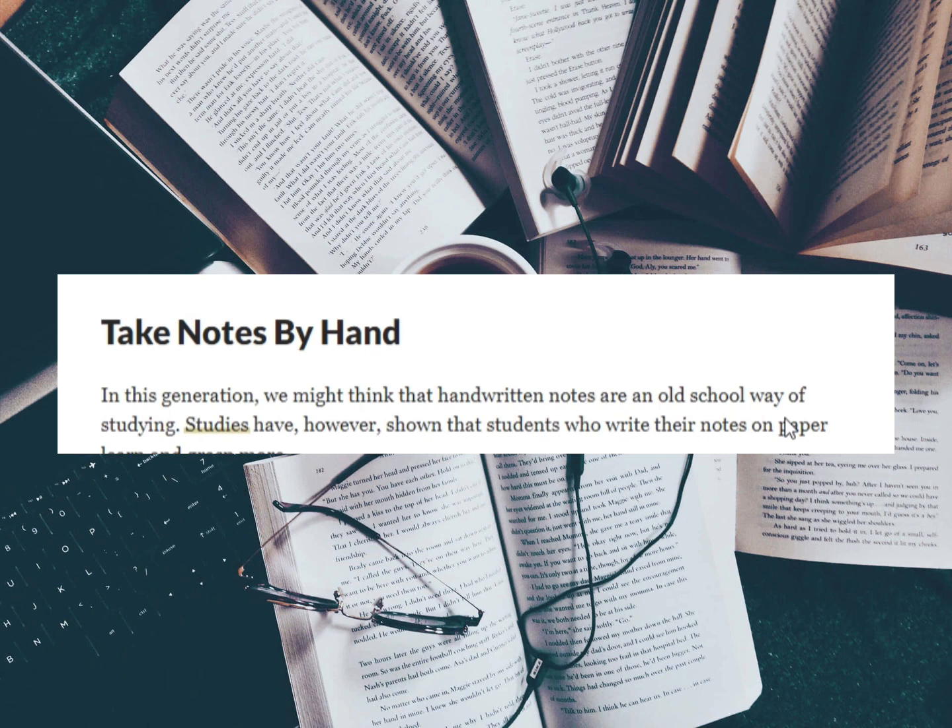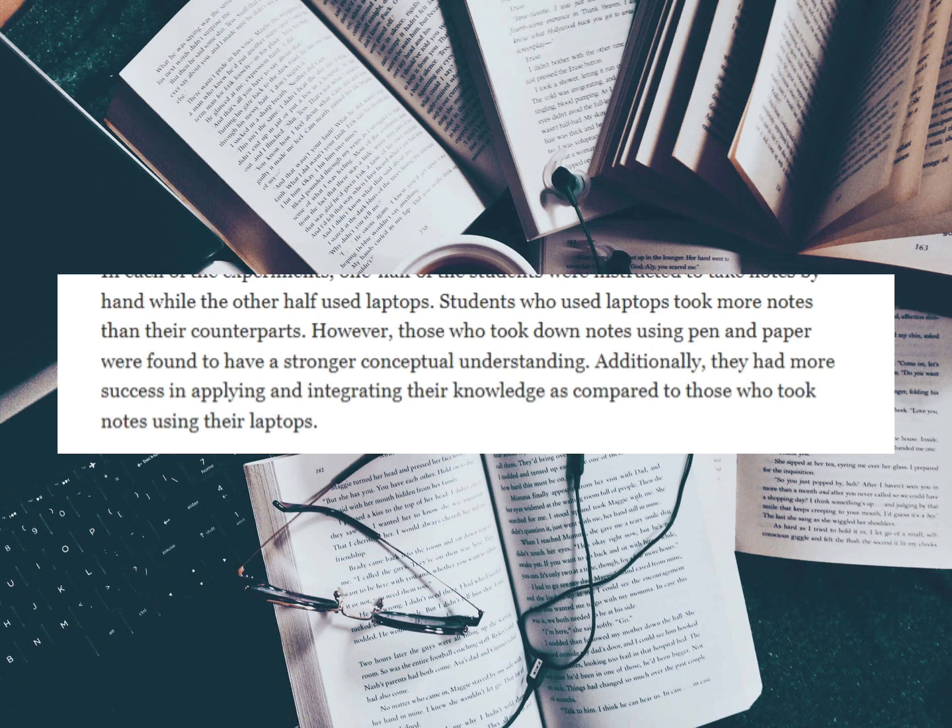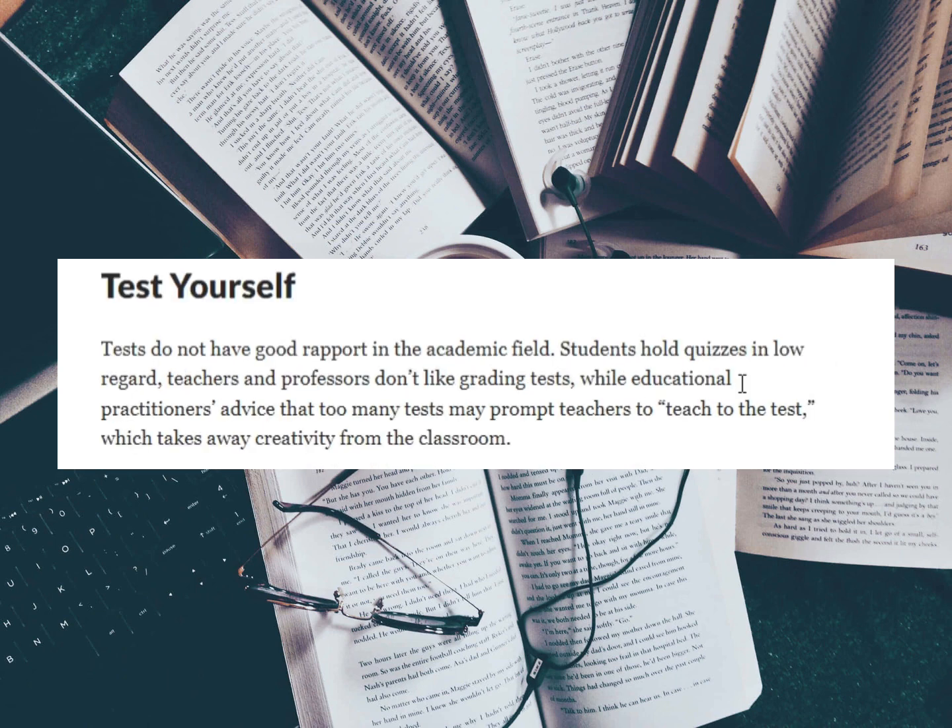Moreover, laptops help students engage more in online academic activities and forums, collaborate more on papers and assignments, and access more academic material online. However, if you want to synthesize material, see new connections, draw inferences, apply knowledge in situations, and evaluate evidence, you need to consider writing notes by hand.